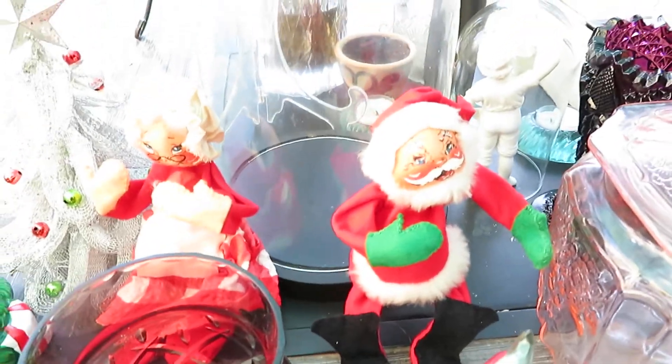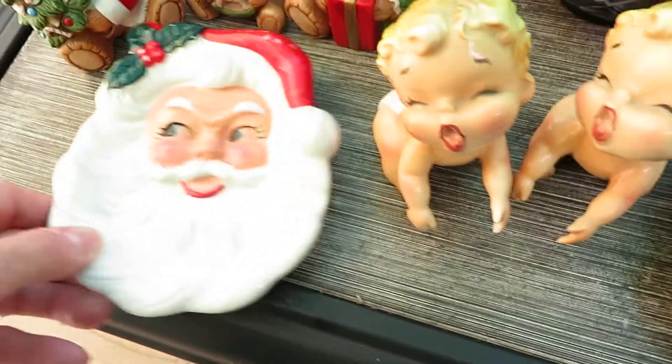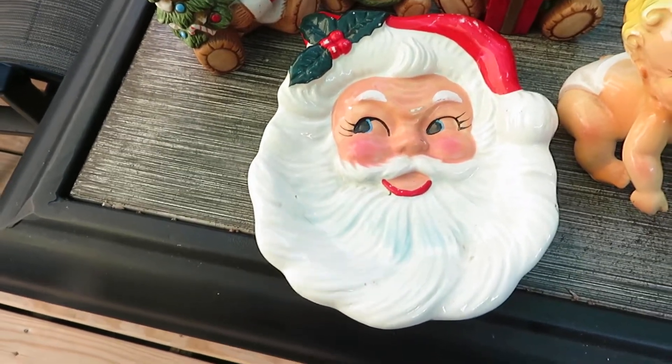Back there I have Mr. and Mrs. Claus, and these are Annalie dolls, both of them. Then we have this ceramic Santa Claus spoon rest. He's not marked but he's probably Japan.